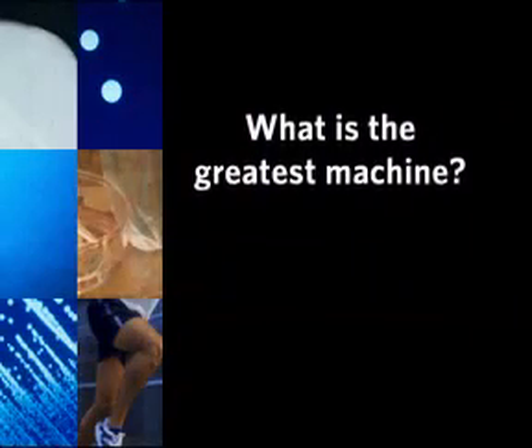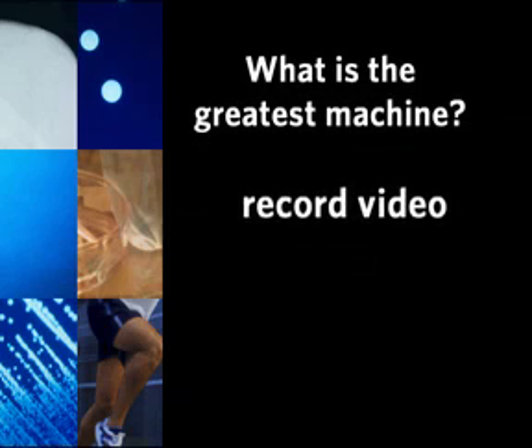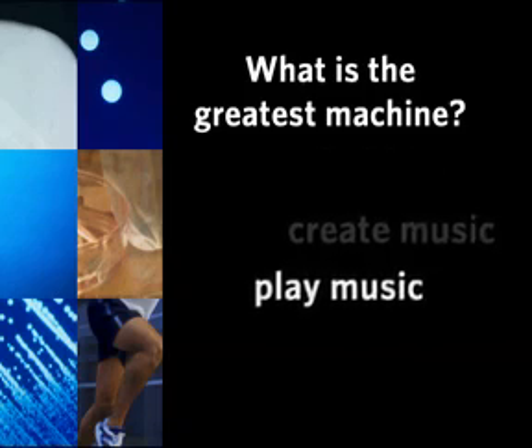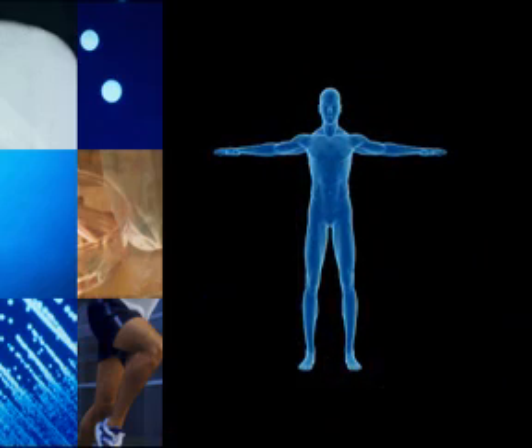I'm going to describe what I think is the greatest machine. This machine can record video, create a picture, draw a picture, create music, play music, read a book, walk around, climb a mountain, walk across the floor. Anybody have an idea what that is? It's me. It's you.